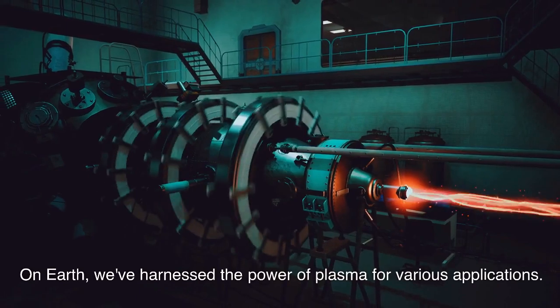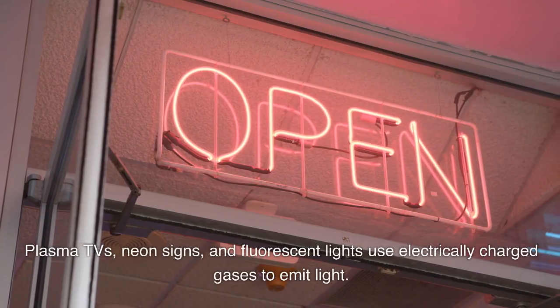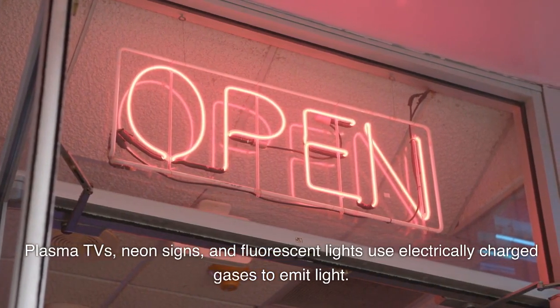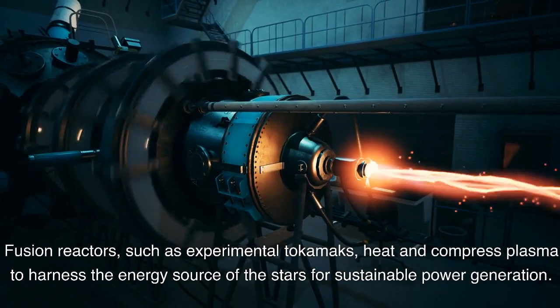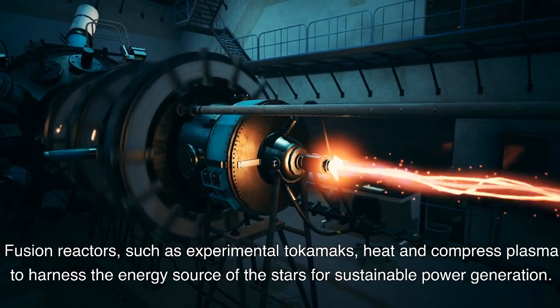On Earth, we've harnessed the power of plasma for various applications. Plasma TVs, neon signs, and fluorescent lights use electrically charged gases to emit light. Fusion reactors, such as experimental tokamaks, heat and compress plasma to harness the energy source of the stars for sustainable power generation.